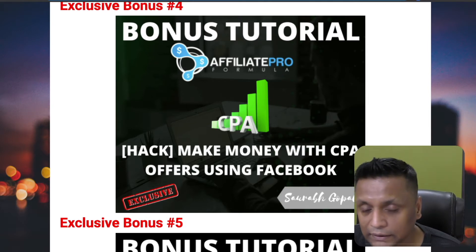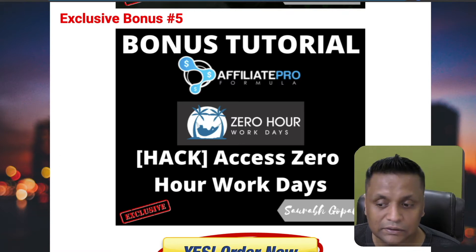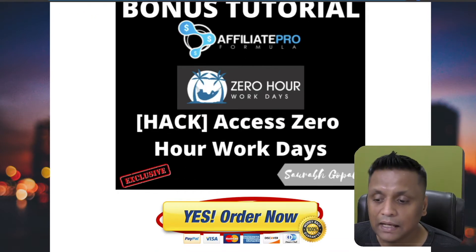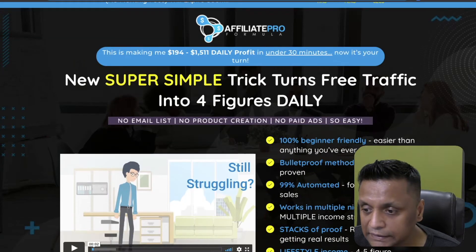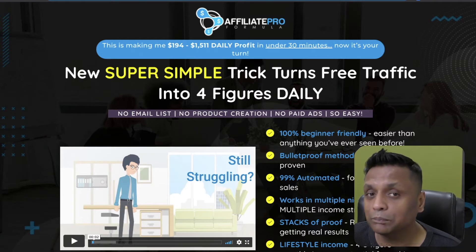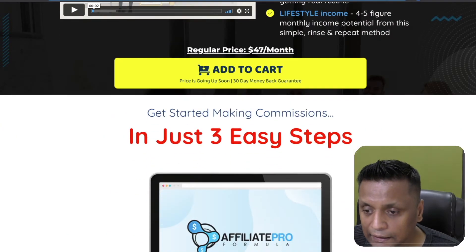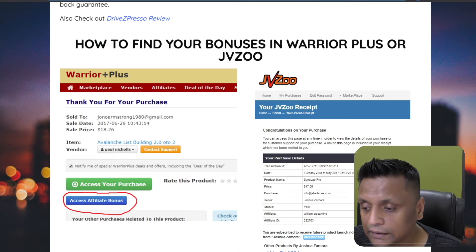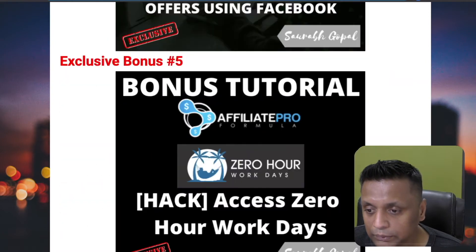That training is all about CPA and you get it absolutely free. Bonus number five is another training called Zero Hour Work Days — a very good course, also free as part of my bonus. All you need to do is click the 'Yes, Order Now' button on my page, which takes you to the sales page. All your bonuses will be waiting for you inside the WarriorPlus dashboard once you complete your purchase — just click 'Access Affiliate Bonus.'